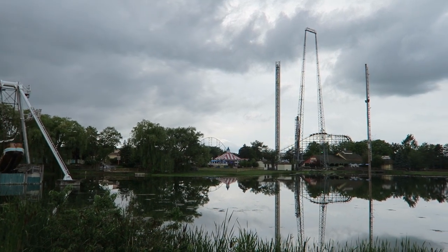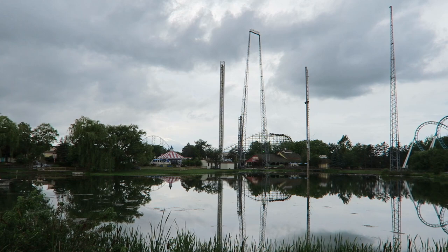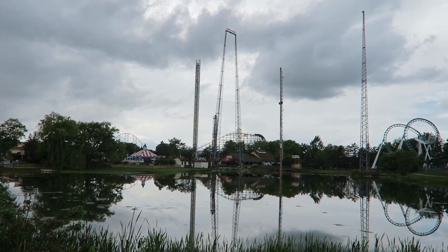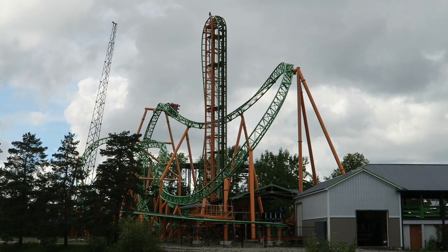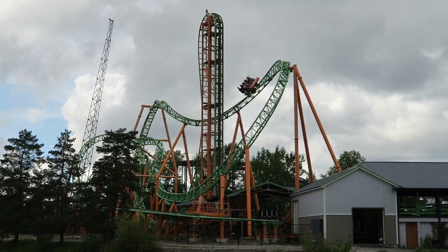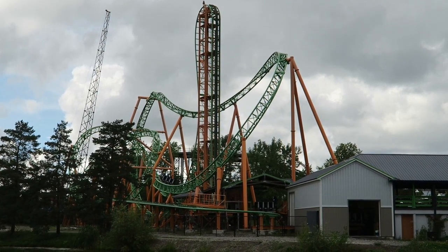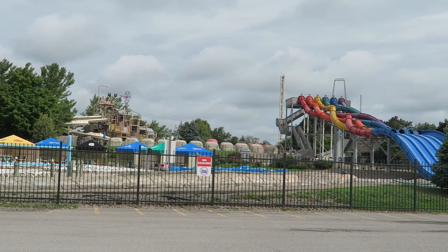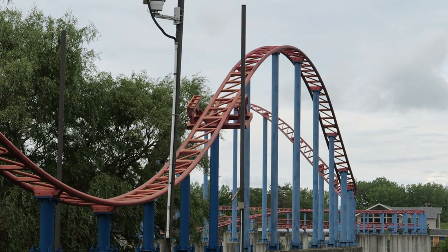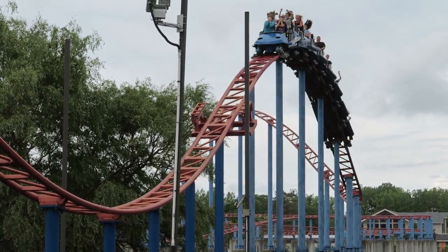Six Flags Darien Lake is an interesting Six Flags property. Over the past 25 years, the chain has acquired, sold, and reacquired the park. While Darien Lake may not have the same rides as the chain's larger parks, it still has a formidable attraction lineup with 8 different roller coasters, a few fun flat rides, and a full-fledged water park included with admission. So in this video, I will rank this New York park's top 15 rides and attractions.